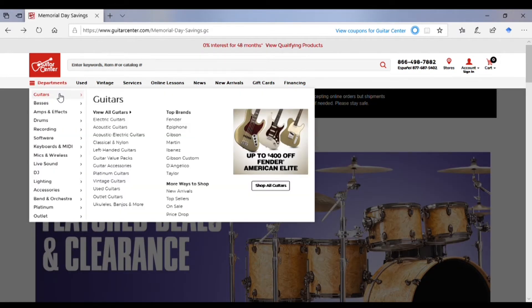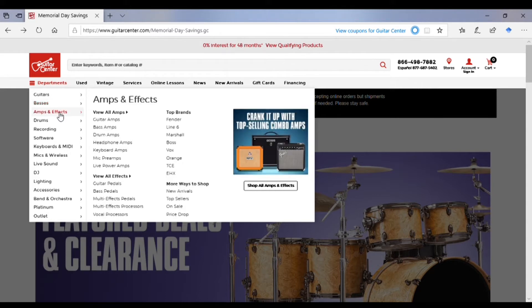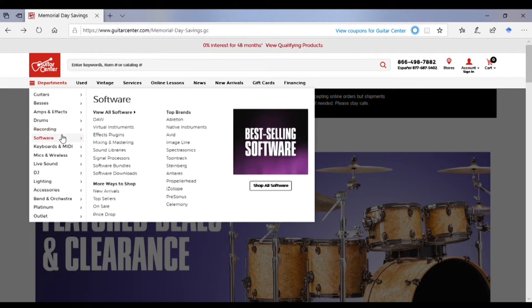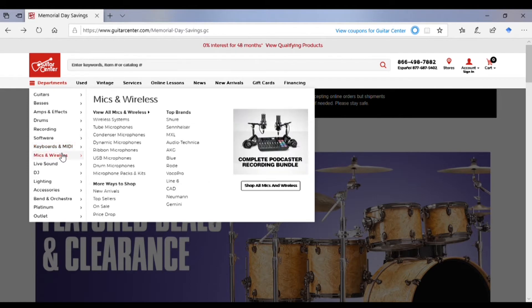Now in the department section, they have all the different instruments and equipment you can look at. So I'm not going to click on everything for time — I trust that you know how to use the internet — but I'll go through these just to highlight the layout that Guitar Center has for their departments.